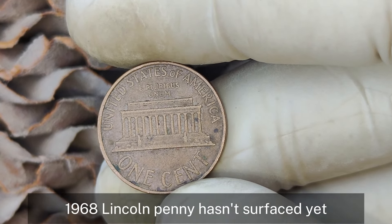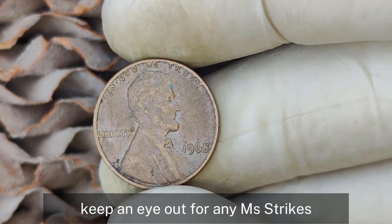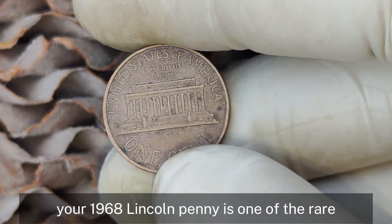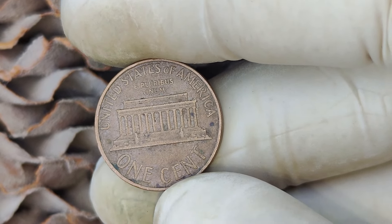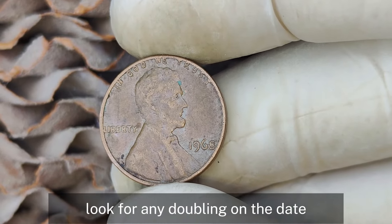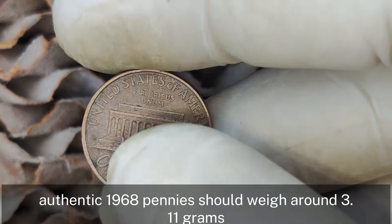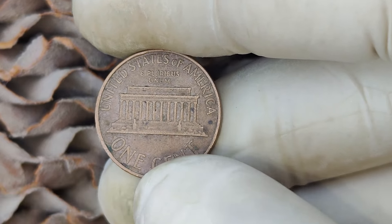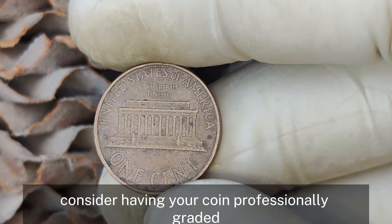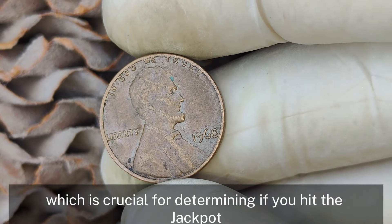While a million-dollar 1968 Lincoln penny hasn't surfaced yet, the potential is certainly there for extremely rare specimens. Keep an eye out for any misstrikes, doubling, or other unique characteristics — those are your golden tickets. To check if your 1968 Lincoln penny is one of the rare valuable ones, inspect it closely with a magnifying glass or microscope. Look for any doubling on the date, lettering, or images. Check the edges for any irregularities and make sure to weigh your coin — authentic 1968 pennies should weigh around 3.11 grams. Anything significantly different could be a sign of an error.